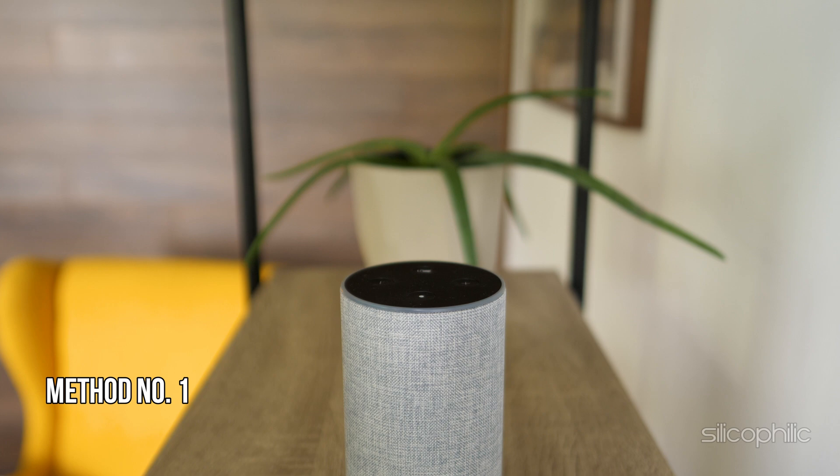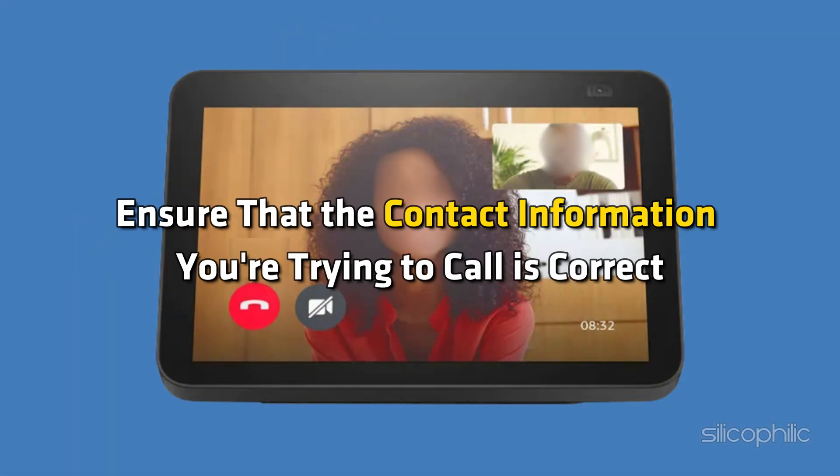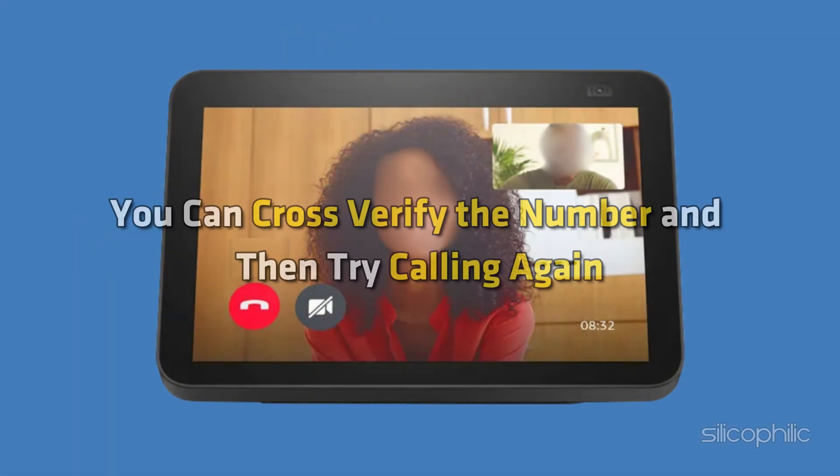Method 1: Verify Contact Information. Ensure that the contact information you are trying to call is correct. You can cross-verify the number and then try calling again.